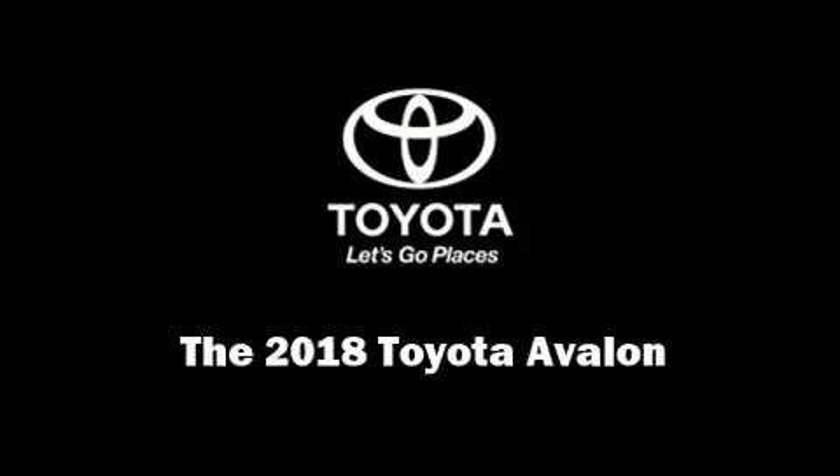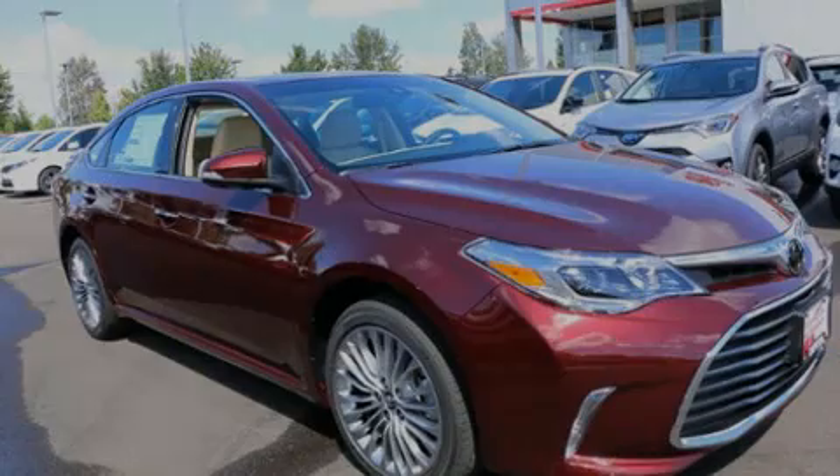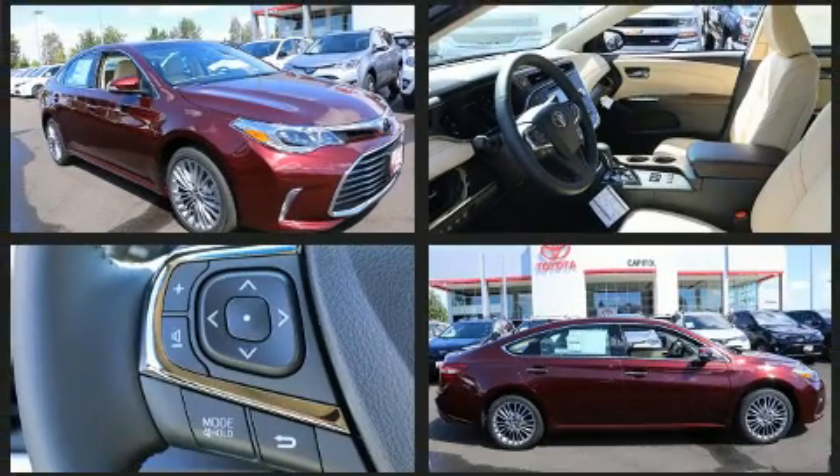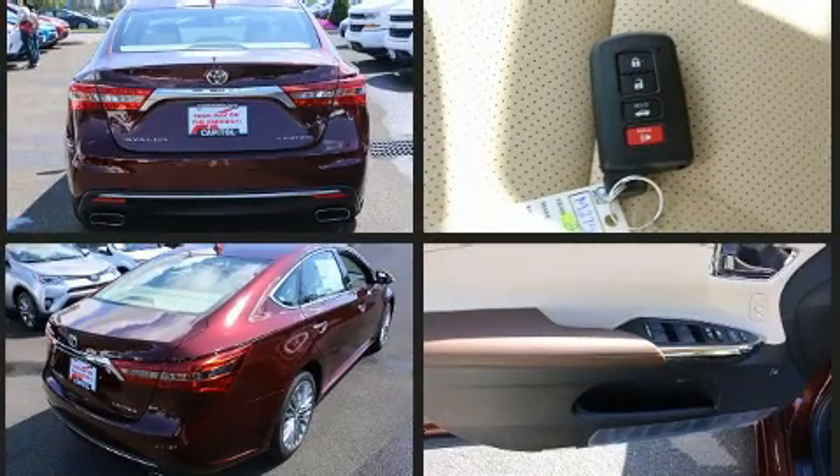Introducing the 2018 Toyota Avalon. A 3.5-liter V6 engine pairs with a sophisticated six-speed automatic transmission, and for added security, Dynamic Stability Control supplements the drivetrain.